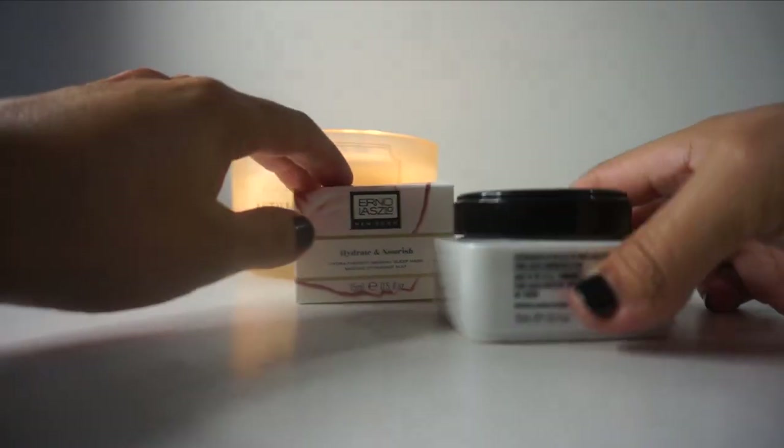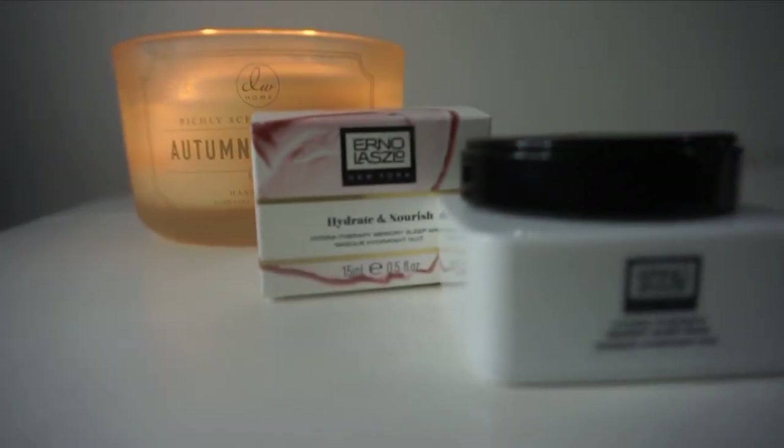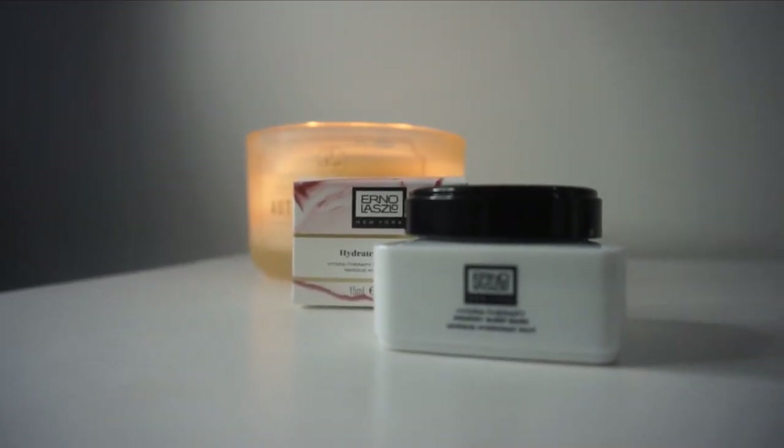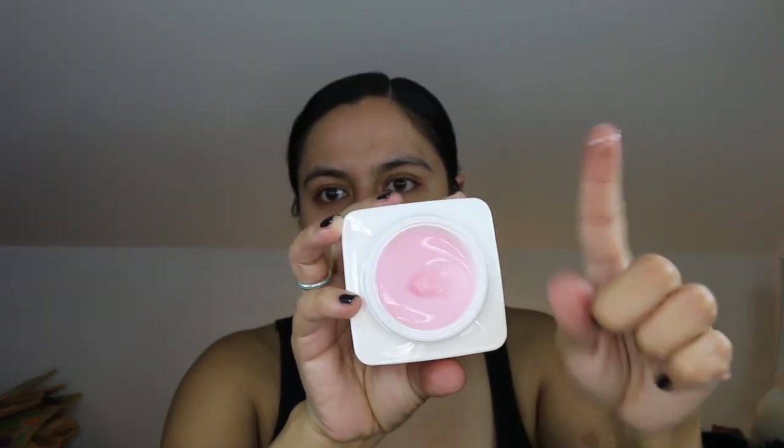Erno Laszlo had previously sent me a full-size unit of this which I have used a number of times. The texture in this mask is lovely. It has a very interesting gel-like texture — you can press on it and it just goes back to its normal texture. It doesn't feel heavy at all over the skin if you sleep with it overnight. I'd like to use this mask a lot more during the winter since my skin has been a little parched.